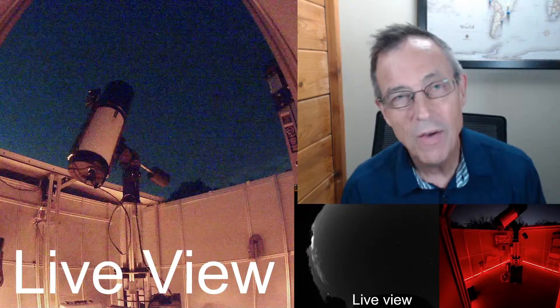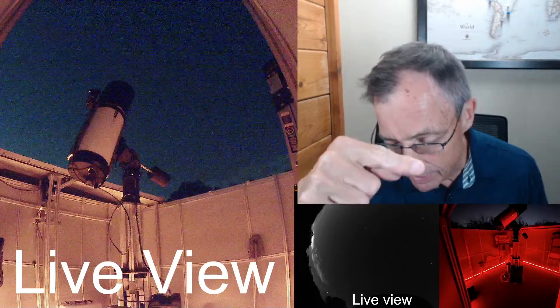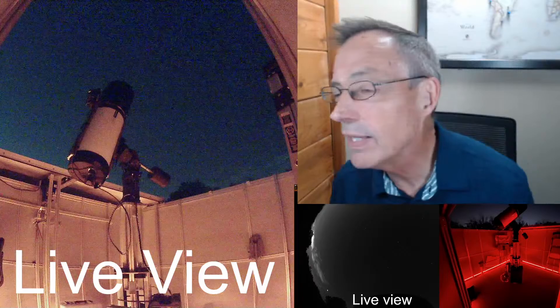We're so glad you're here with us. As you can see, we're using a RASA 11. You can see it over here to the right of me. It's already pointing at NGC 6866, so let's change our title to that: NGC 6866.